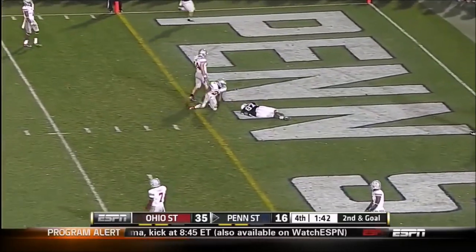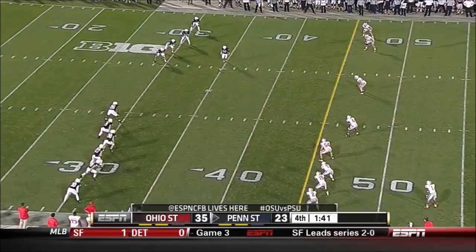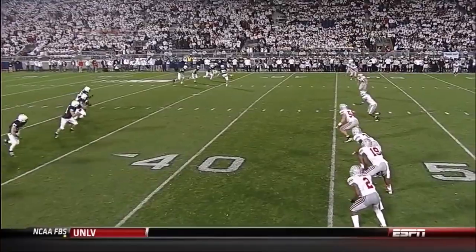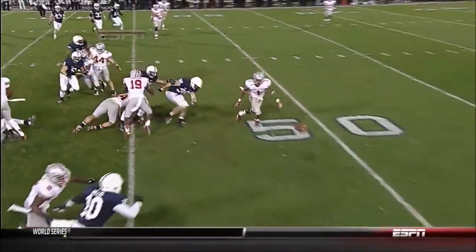McGloin stepped into a throw — one of his better passes. Incredible drama in their final season at this level. He bounces one — but it's a great foul for Penn State. And an excellent kick by Ficken.